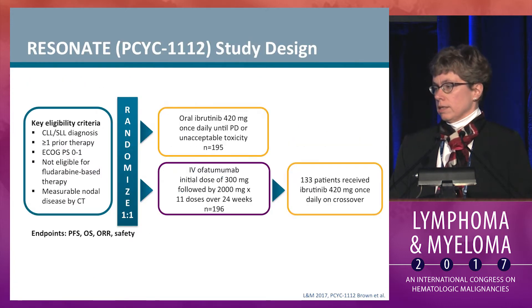This is the schema. Key eligibility includes CLL-SLL with at least one prior therapy, adequate performance status but not eligible for fludarabine-based therapy, and measurable nodal disease. Patients were randomized one-to-one to receive oral ibrutinib 420 mg daily until progression, or IV ofatumumab at the relapsed labeled dose.